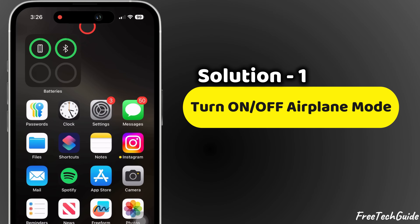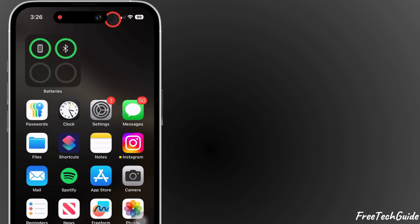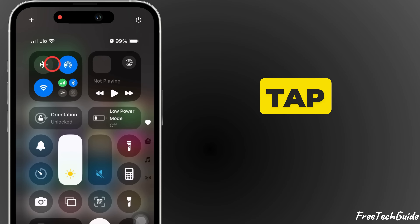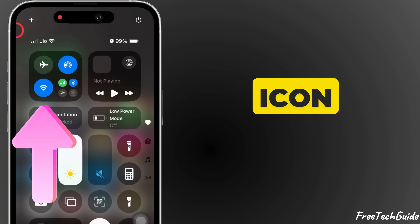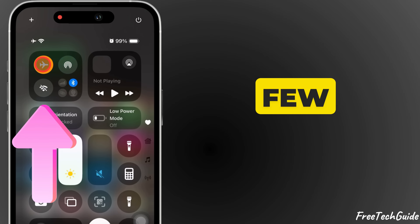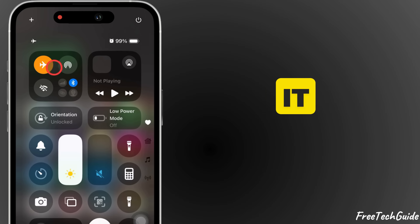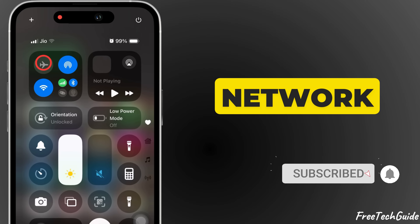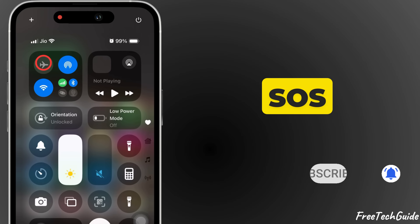Solution 1: Turn off airplane mode. Swipe down from the top right corner to open the Control Center. Tap the airplane mode icon to turn it on and wait a few seconds, then tap it again to turn it off. This will reconnect your phone to the network and may fix the SOS-only issue.